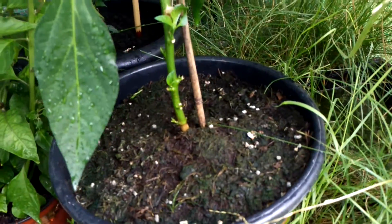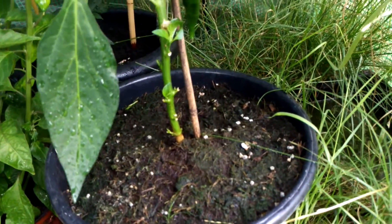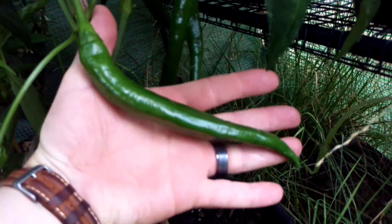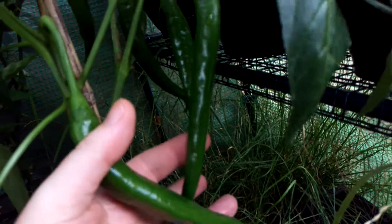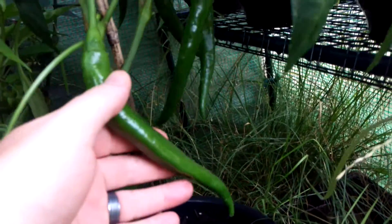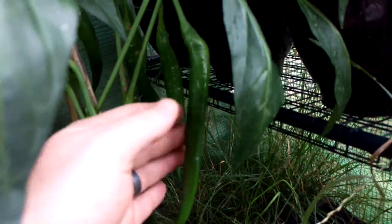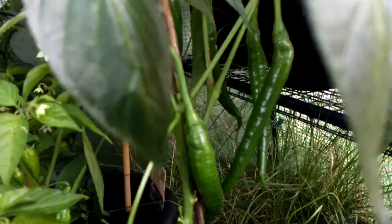When I spoke to you guys last I had just started getting a few flowers on the Super Romital, and this one really does live up to its name. Look at the size of these — I've got a few massive chillies on here, about four or five. I did have another one but something bit into it and left a big hole, so I had to cut it off. It's doing really well.